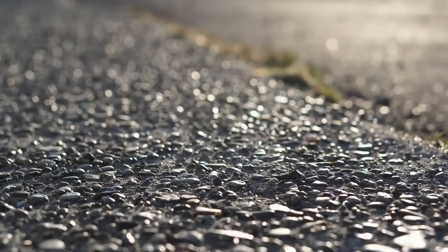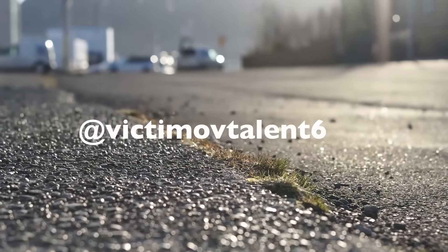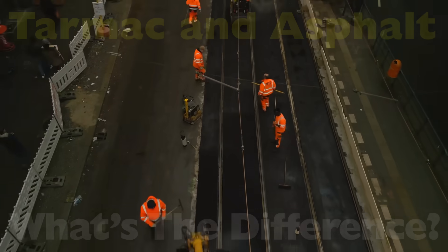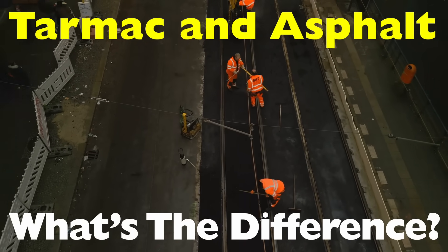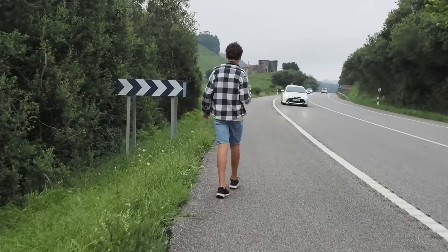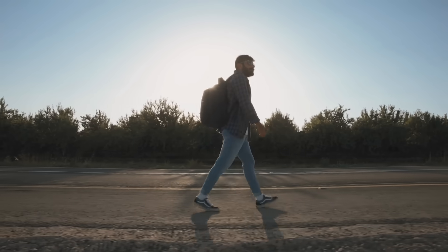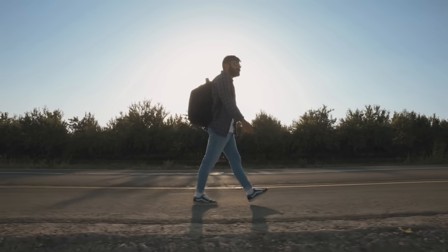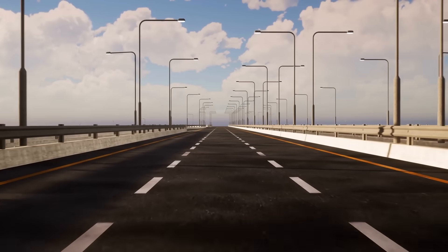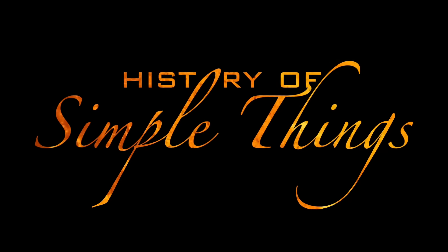Welcome back to History of Simple Things. Today's topic comes from one of our viewers, victimoftilent6036 — thanks for the suggestion. You asked: what's the difference between tarmac and asphalt? If you've ever walked on a freshly paved road, watched a runway in action, or just wondered what keeps our streets smooth, you might have heard these two terms used interchangeably. But are they really the same thing? Stick around as we break it down and uncover the real differences, right here on History of Simple Things.